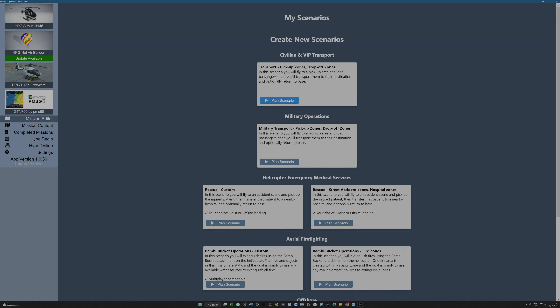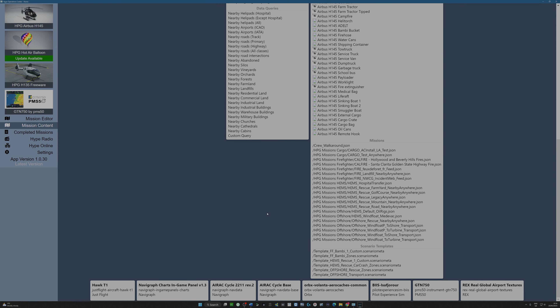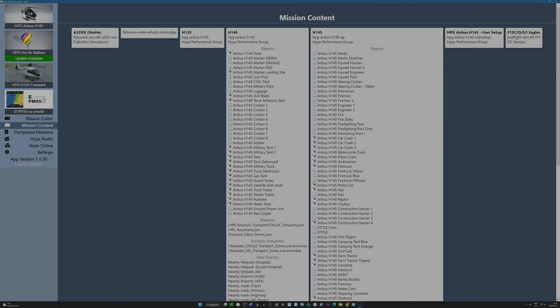We can plan a scenario. Let's have a look at mission content — I think these are all the objects that you can draw from when you build your mission. You build a scene and a task that you need to do, and you incorporate that into the scene. I can see that a flare can go up, different markers can go up, different figures can be placed on the ground. Look at all of this — we can have a static fire, a firefighting pool, a car crash. There are lots of objects here that I can draw from in creating mission content.